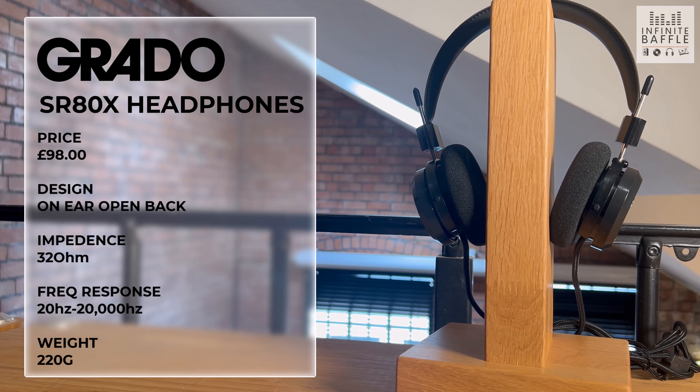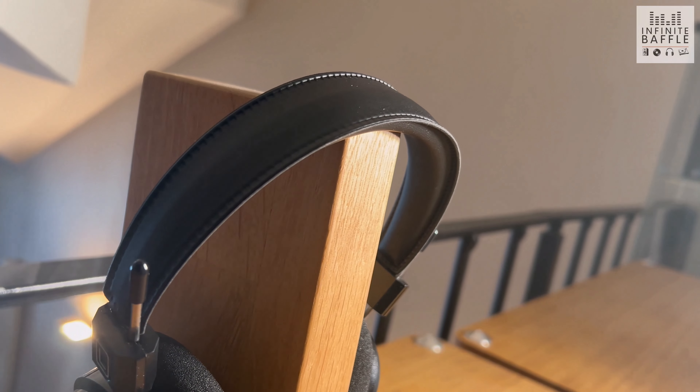These are retailing for around 100 pounds — based on Audio Affair where we always take our prices from, currently 98 pounds. For that you get an open back dynamic on-ear headphone that's super lightweight, super comfortable, and delivers a sound that's well above what you'd expect from what is effectively an entry-level headphone.